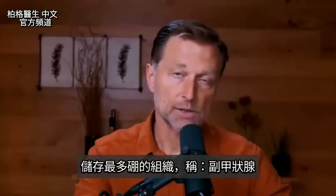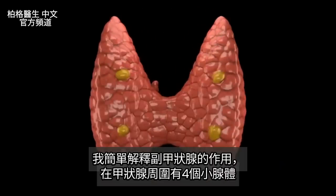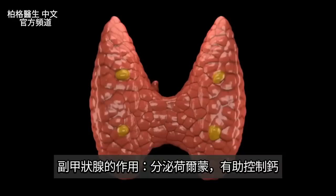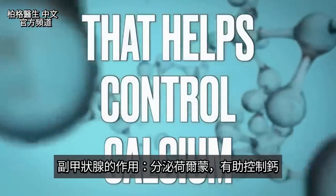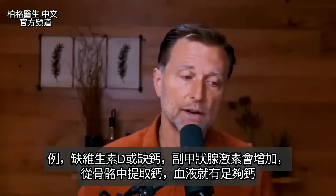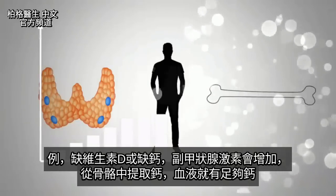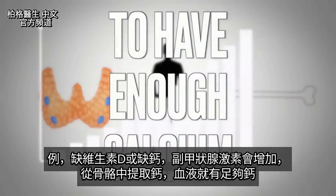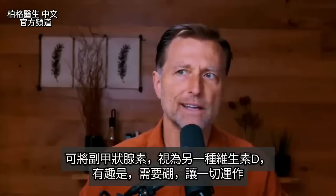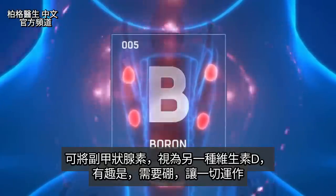The tissue that contains or stores the most boron is the parathyroid gland. It's four small glands around your thyroid. The parathyroid gland produces a hormone that helps control calcium. If you don't have enough vitamin D or calcium, the parathyroid hormone will increase to extract calcium from your bone and pull it out so you have enough. You can look at the parathyroid hormone as kind of like another vitamin D, and you need boron to allow this whole thing to work.